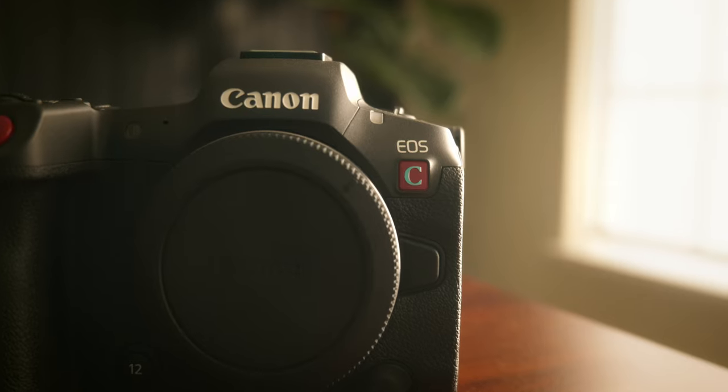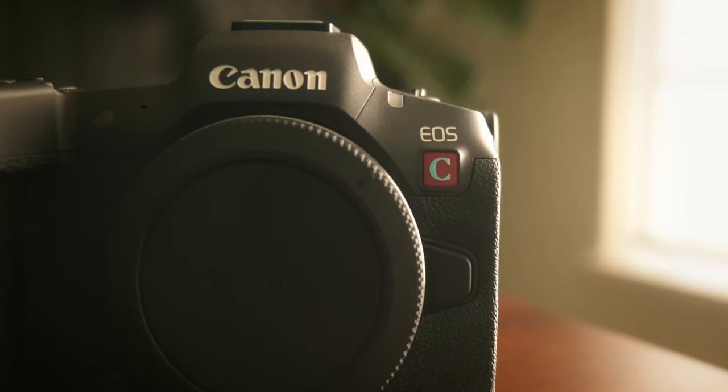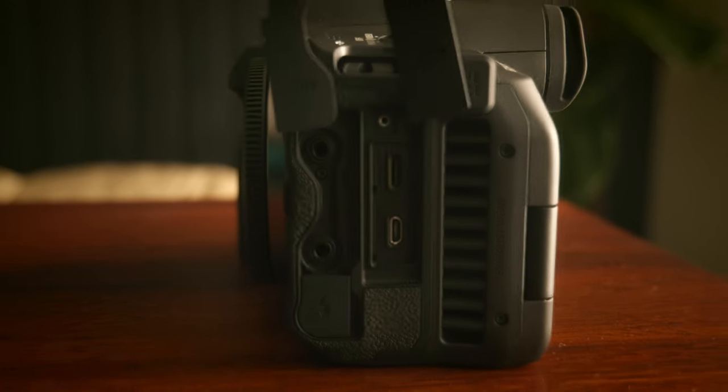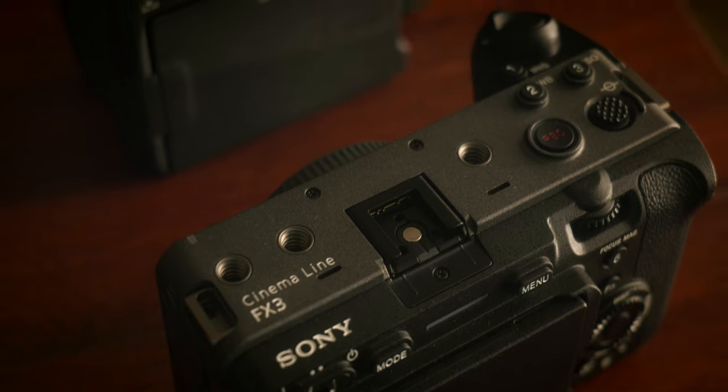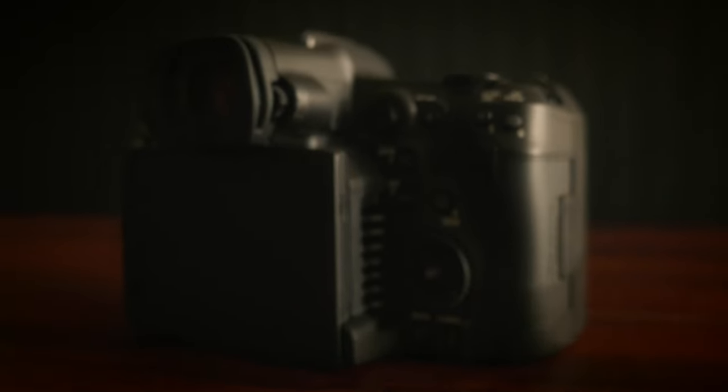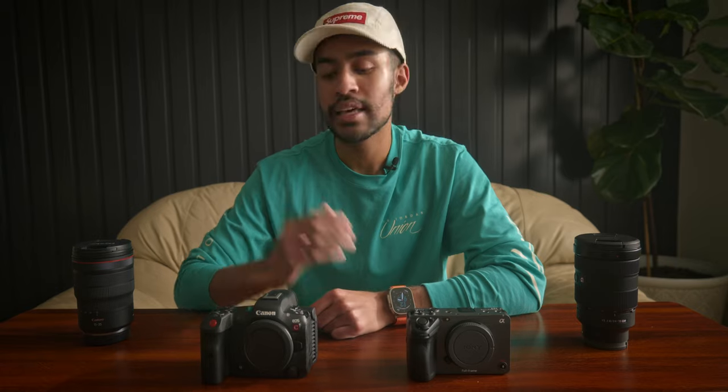When it comes to what the Canon EOS R5C has on its body, it does have a CFexpress Type-B card slot, UHS-II, timecode, USB Type-C, micro HDMI, audio inputs and outputs, remote control, and the multi-function shoe adapter on top. It also has a built-in fan to prevent overheating in high-end 4K, 4K 120, and since it is an 8K camera, the fan really helps in that situation.